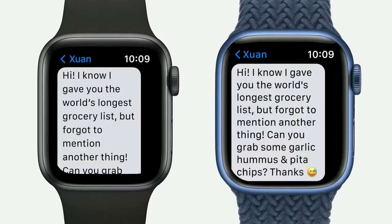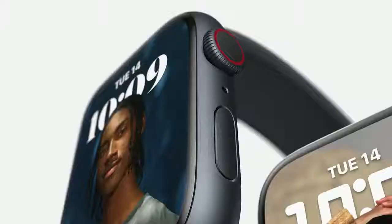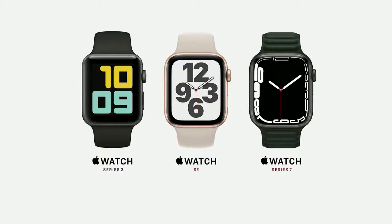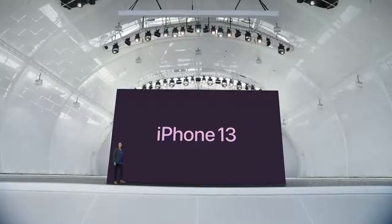This helps you read messages and emails with a lot less scrolling. Series 7 will be available in five new aluminum colors: midnight, starlight, green, blue, and Product Red. It will also be available in silver, graphite, and gold stainless steel, as well as natural and space black titanium. Series 3 remains at the great entry price of $199. Apple Watch SE starts at $279, and Apple Watch Series 7 starts at $399. Series 7 will be available later this fall. Let's take a closer look at iPhone 13, starting with design.